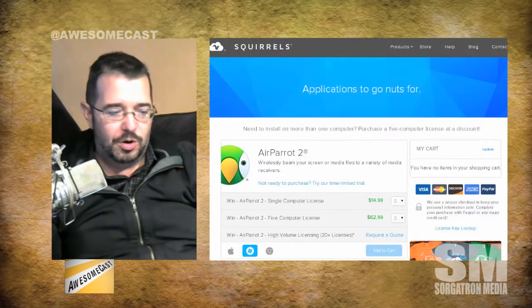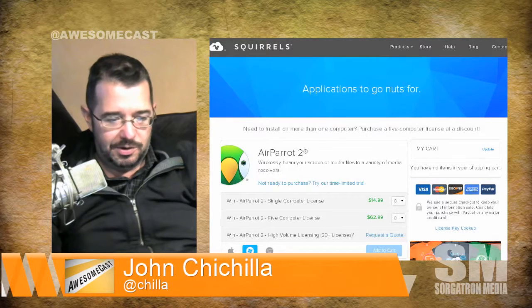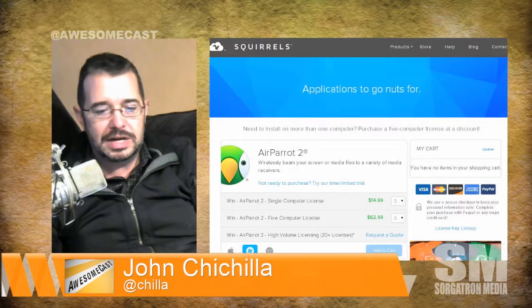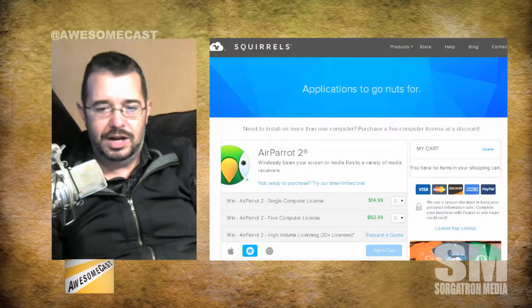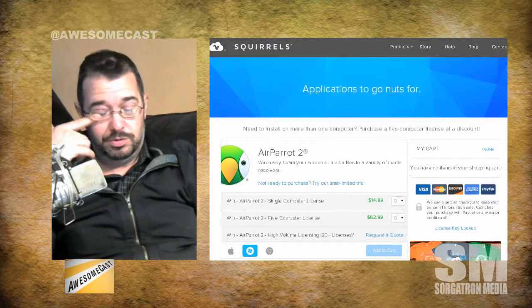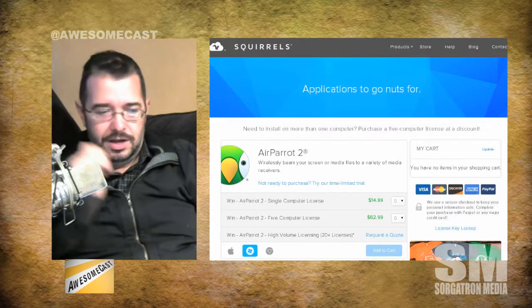My awesome thing of the week — speaking of the new Apple TV shipping — is Air Parrot from Air Squirrels. We've talked about their Reflector product before. Air Parrot lets you take a Chromebook, Windows device, or Mac OS device and stream it to an Apple TV. It also supports Roku, Chromecast, and a number of other devices.